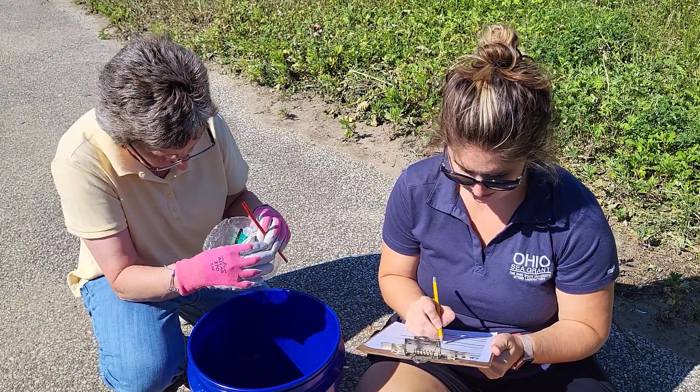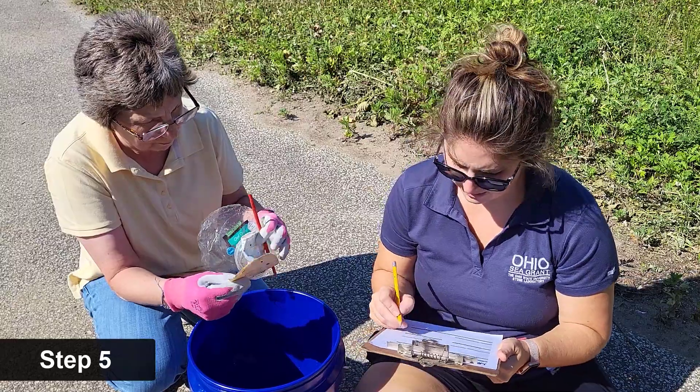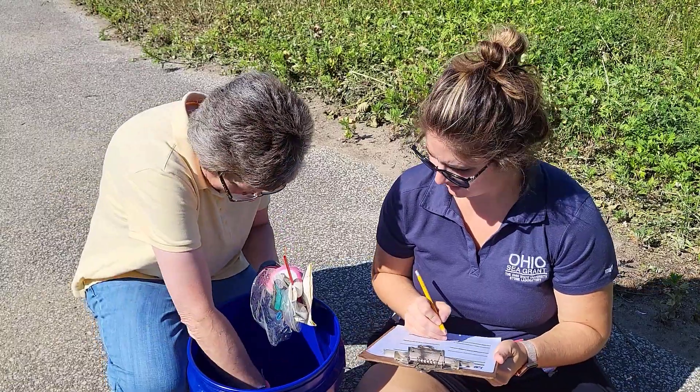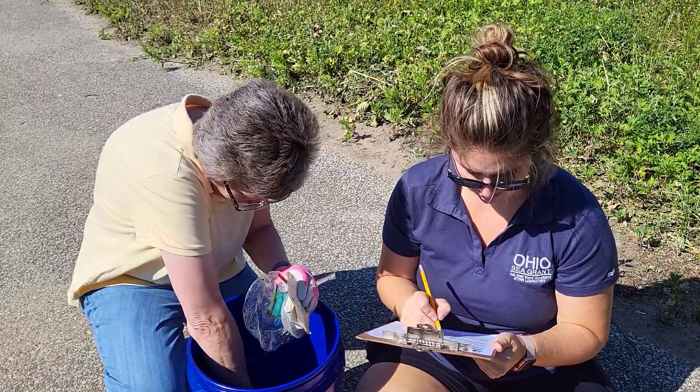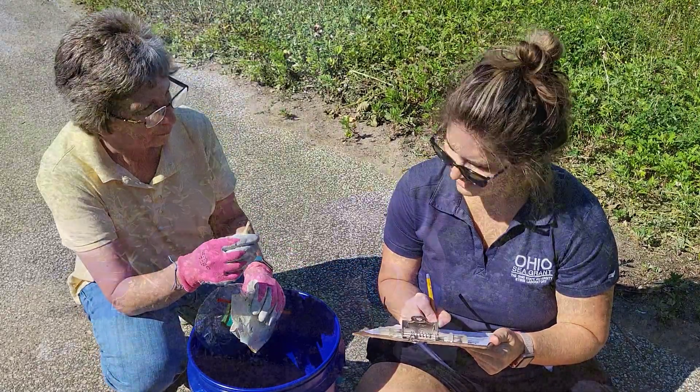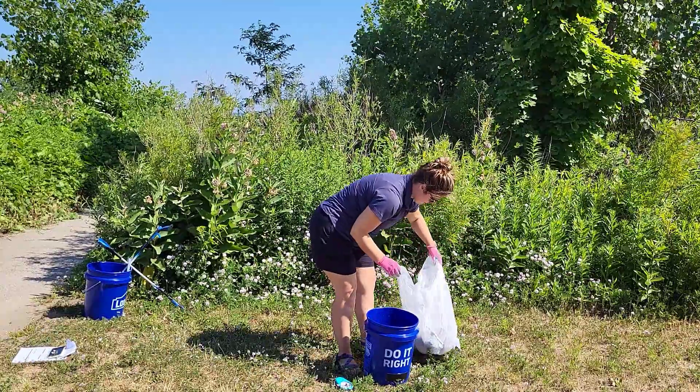Optional for step five: if you are willing to collect information on what you found to submit to a local cleanup group, lay out everything you found and use either a data tracking card or data tracker app to tally what you found. After you have cataloged everything, put all the trash in one bag to be weighed.